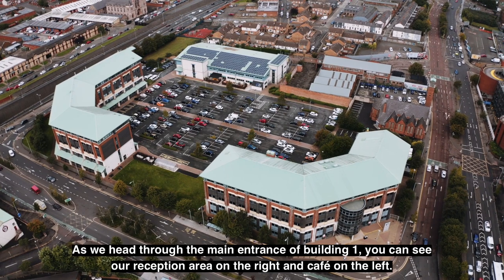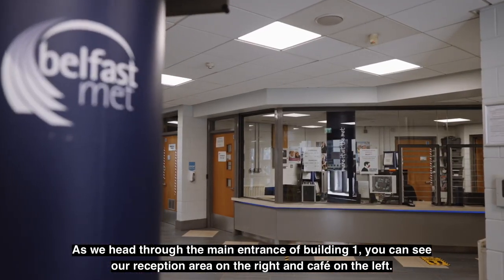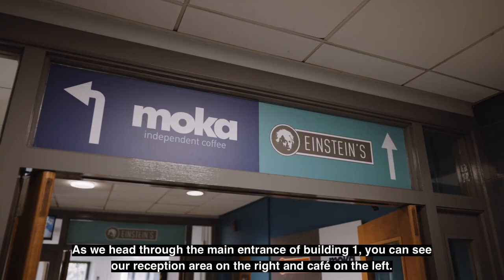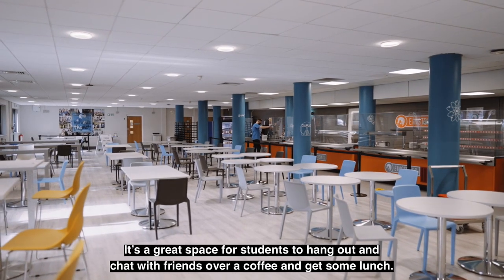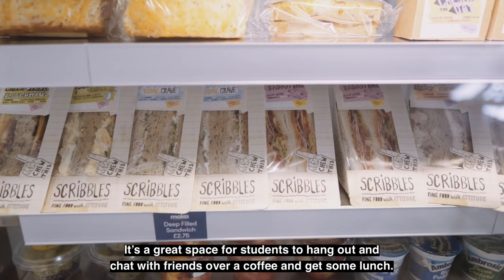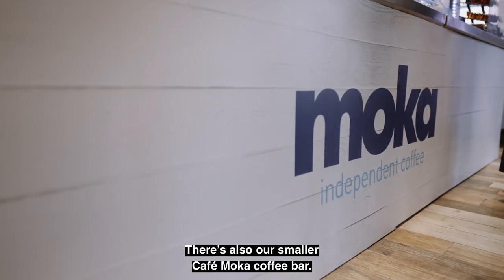As we head through the main entrance of building one, you can see our reception area on the right and cafe on the left. Here we are at Einstein's Cafe, the campus canteen. It's a great space for students to hang out and chat with friends over a coffee and get some lunch. There is also our smaller Cafe Mocha coffee bar.